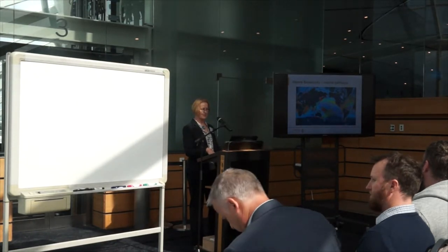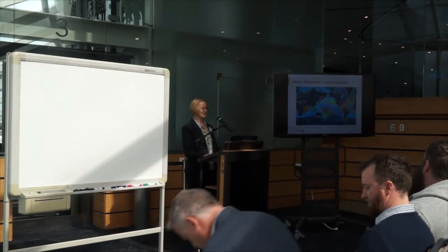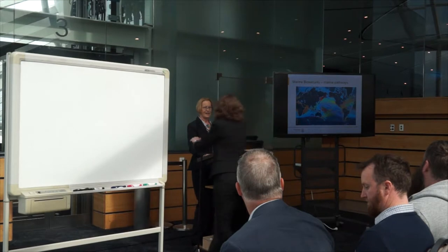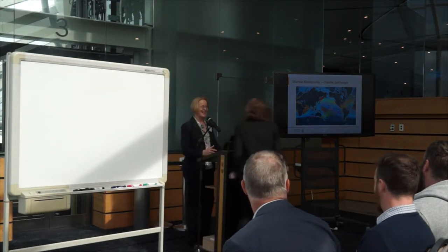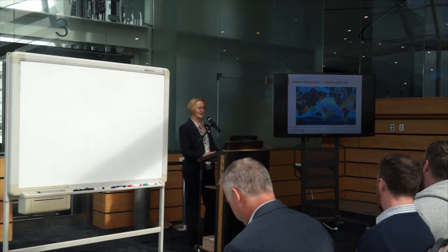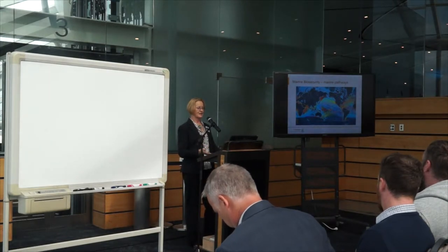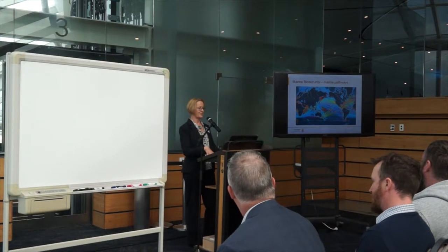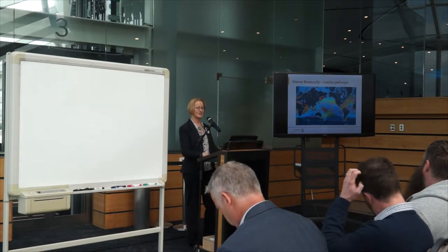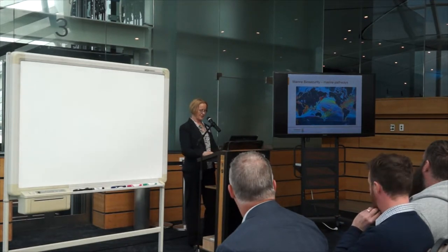What that means is that we have been quite vulnerable to anything that might be sitting on the hull of an international vessel. We're especially vulnerable from vessels that might have come from places with species we would consider marine pests if they became established in New Zealand. That can occur if the hulls have not been properly maintained and organisms or biofouling are growing on the hulls and in niche areas like sea chests, and also if ballast water from a different location is discharged in New Zealand waters.